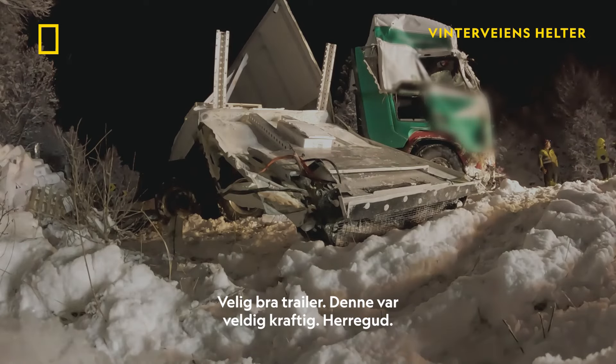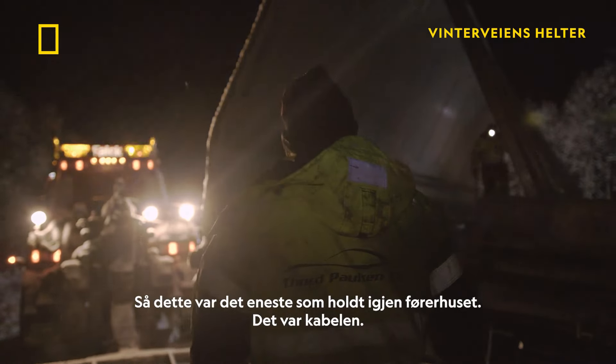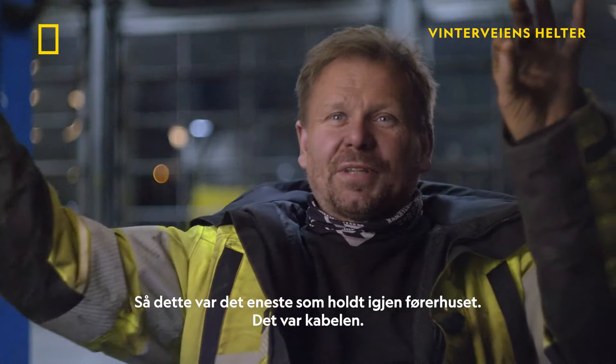Very good trailer. This is very strong. Oh my god. So this was the only thing holding the front of the trailer — this cable. Crazy. Crazy.